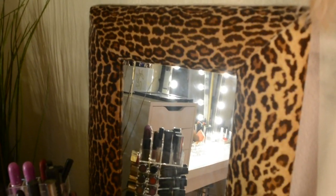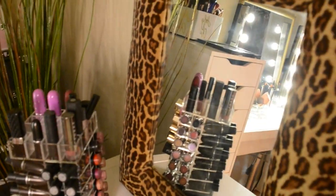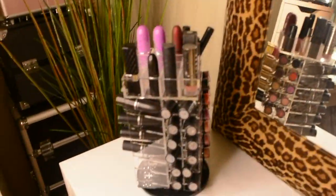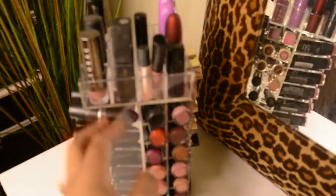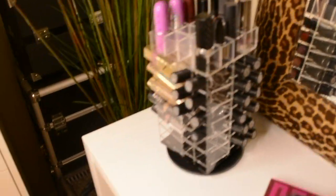This cheetah mirror was thrifted — I don't know where they got it but I bought it for like five dollars. This lipstick stand holds all my regular lipsticks, and this is from Amazon as well.